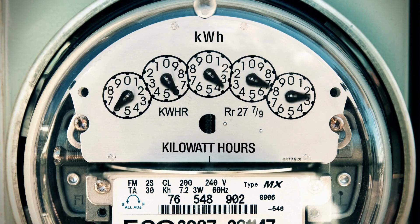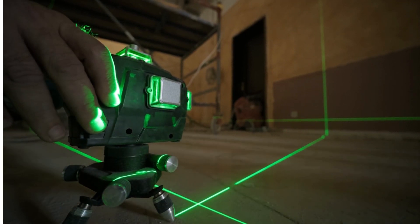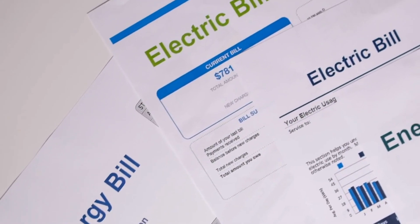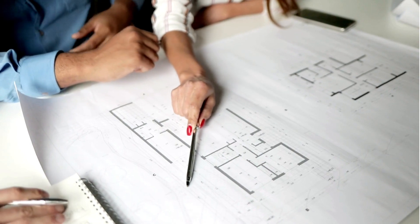An EUI measures a building's annual energy consumption relative to its size. Think of it as the miles per gallon — MPG — for buildings. Just as you prefer a car with a high MPG, a low EUI indicates a more energy-efficient building.